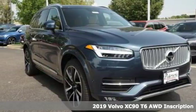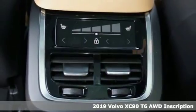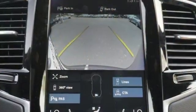It's the new 2019 Volvo XC90. In its element and all the elements, this XC90 puts you in command of an exhilarating drive and get ready for an impressive combination of features.